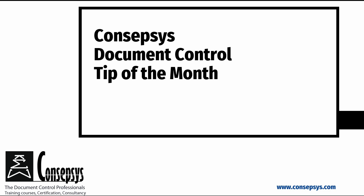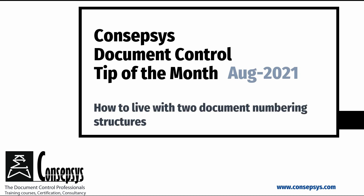Welcome to this Concepsis Document Control Tip of the Month. In this issue, we discuss the question: how to live with two document numbering structures.